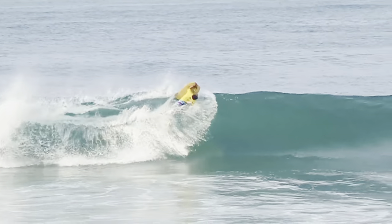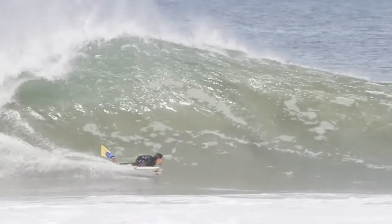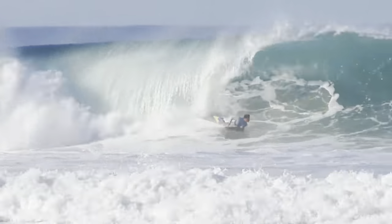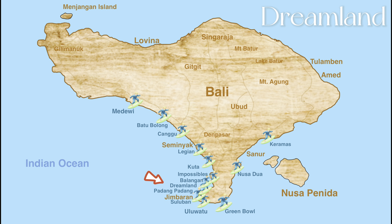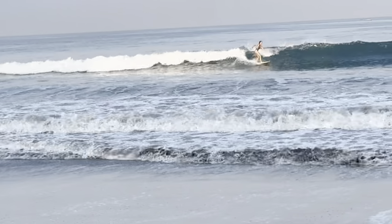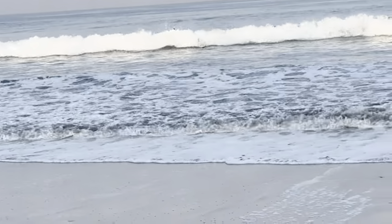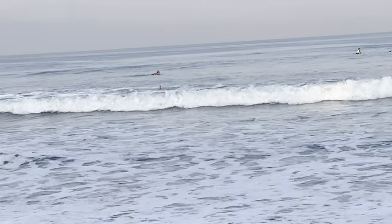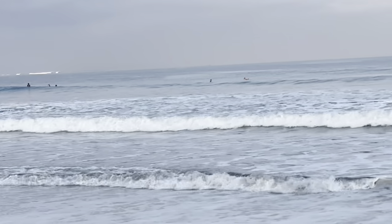During the monsoon season, you can get swells as high as 15 feet. If you are a beginner, it is best to go to Dreamland Beach, which is not too far away, and the swells go up to six feet. The Dreamland Beach is definitely one of the best surf spots in Bali for beginner surfers.